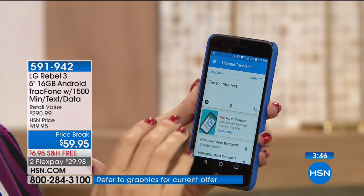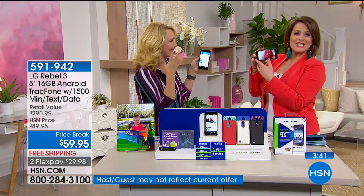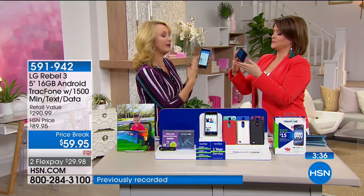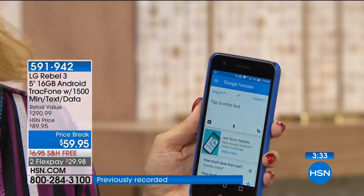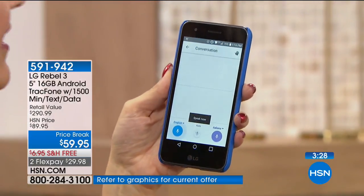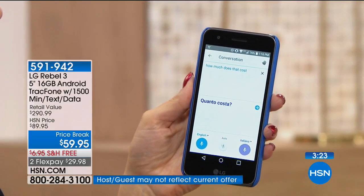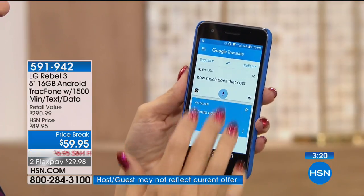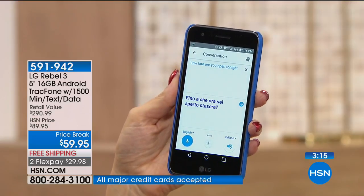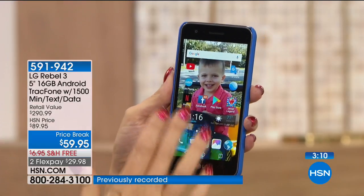Maybe you speak Spanish fluently but you don't speak Italian. Say you're traveling internationally and having a conversation with someone, bartering for something, or ordering a dish. Check this out with Google Translate: 'How much does that cost?' And it responds in Italian: 'Quanto costa?' How cool is that? 'How late are you open tonight?' — and it translates instantly. It's a free app — Google Translate. Amazing for travel.